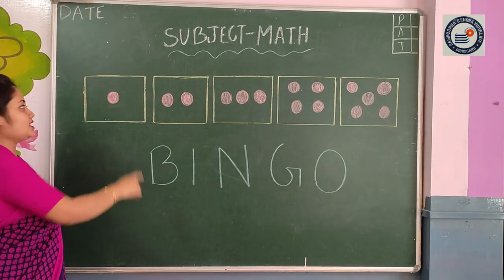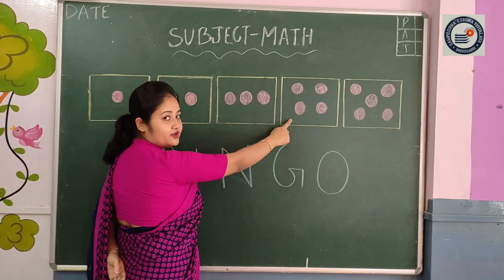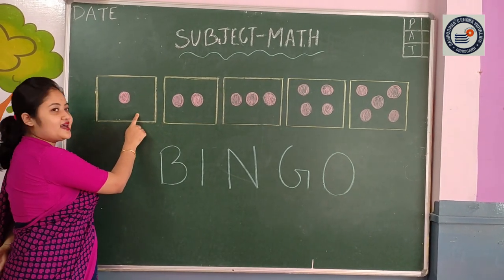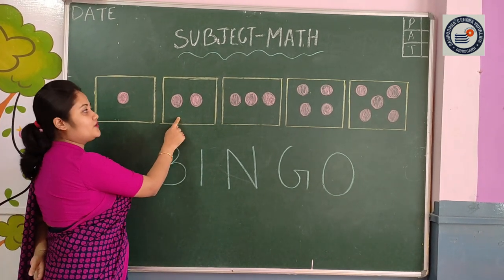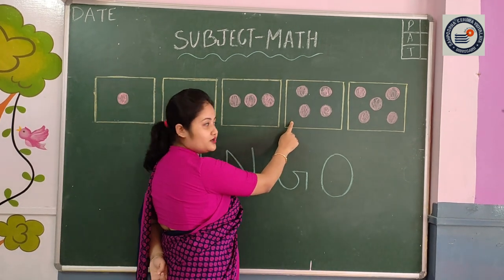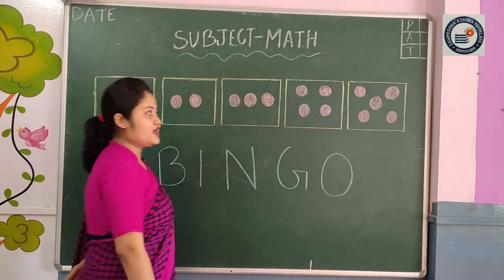Again, say with me: one, two, three, four, five. Okay, can you tell me? Yes — one. Yes — two. Very good. Yes — three. Very good. Here? Yes — four. Very good. Here? Yes — five. Okay.